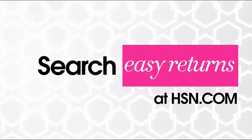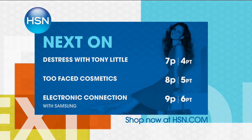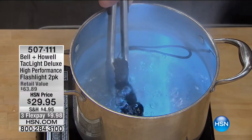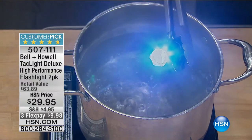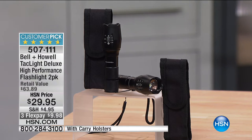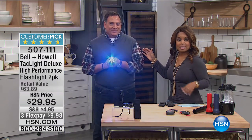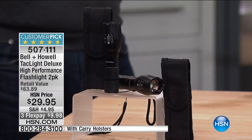Who puts a flashlight in a pot of boiling water? We do — and it's only when you have this Tac Light. You've seen the infomercial. It happens to be the best-selling flashlight on the market, a huge customer pick by Bell & Howell. It is a high-performance flashlight, and it is even brighter — twice as bright as the one you see on the infomercial. You get a set of two. You've not seen flashlights like this ever.